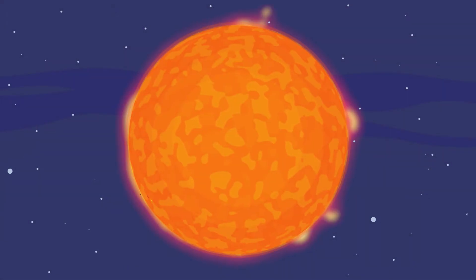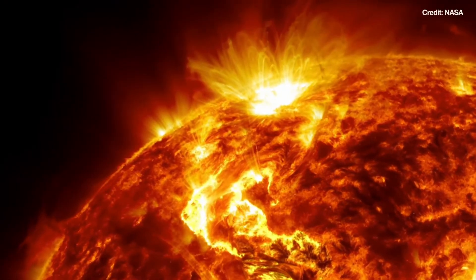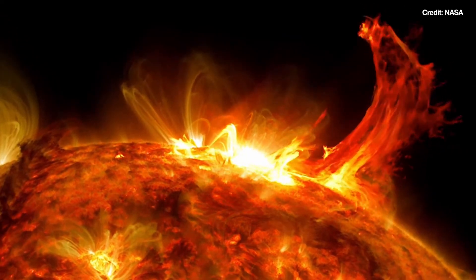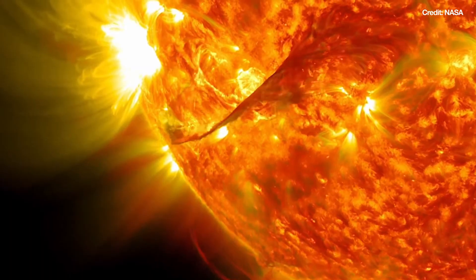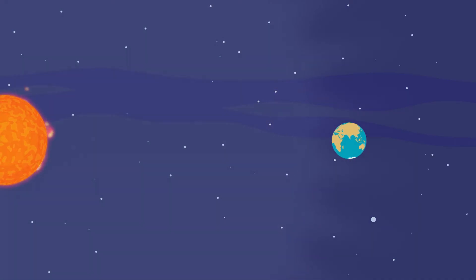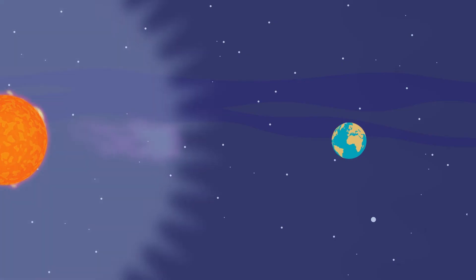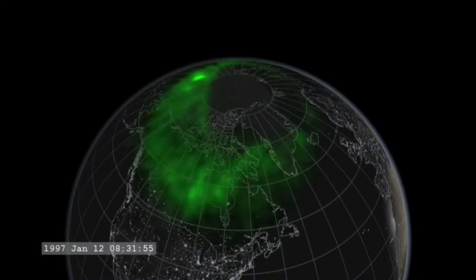But sometimes the sun releases more energy than usual. These sudden and intense hiccups and burps are called solar flares and coronal mass ejections — huge explosions of high-energy x-rays, charged particles, and magnetic field. When the sun's burps of x-rays and charged particles and magnetic field reach Earth, they can cause trouble.